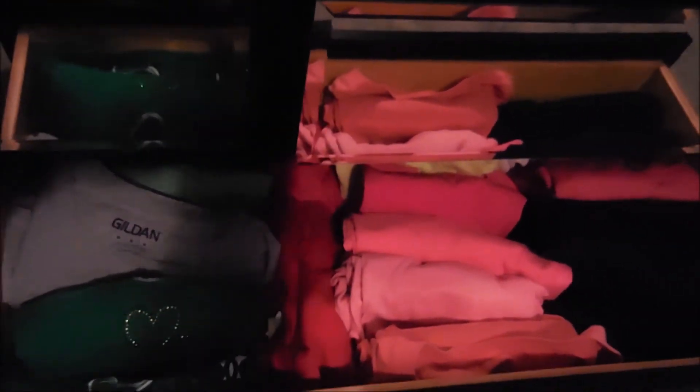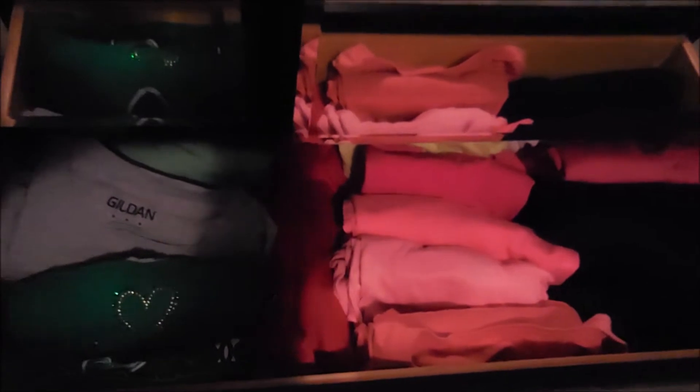These are some before shots of my drawers — they are a wreck. I was actually going to wait until after the holidays to do this, but I'm going to do it now for the challenge. There's a t-shirt drawer, another t-shirt drawer, my jammy drawer, and another shirt drawer.